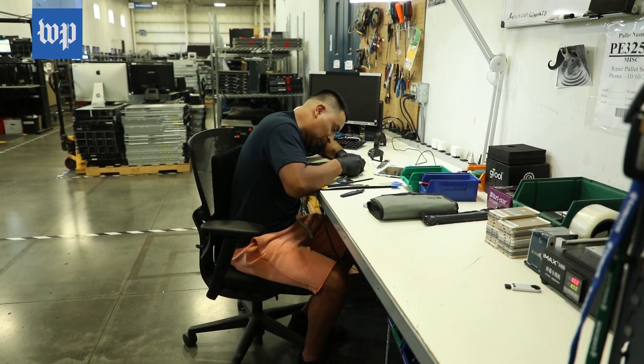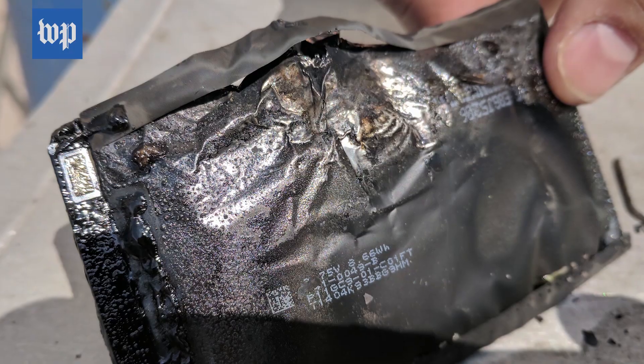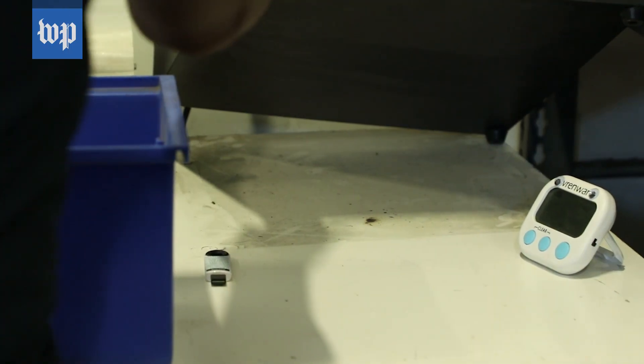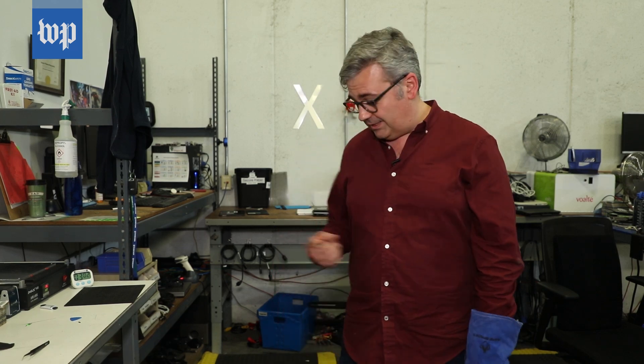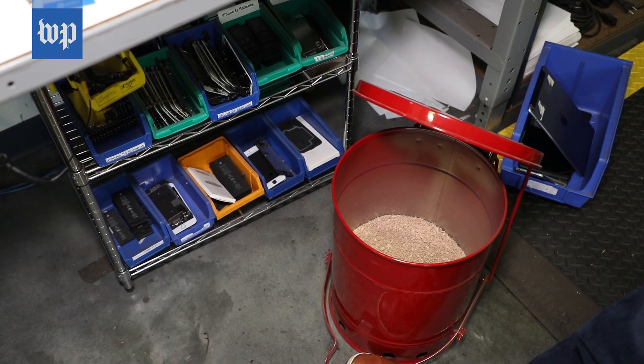At Asaro's workstation, safety comes first. That charred iPad battery happened here at Cascade, and another product caught fire right here on his desk. Asaro keeps these gloves handy, and next to his side there are tongs and a red bucket to move any smoldering electronics out of the way.